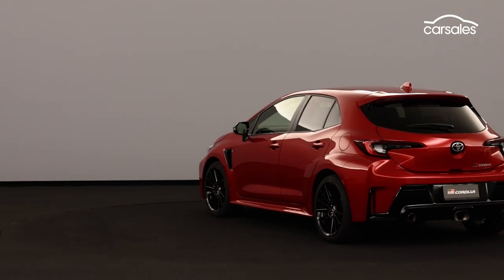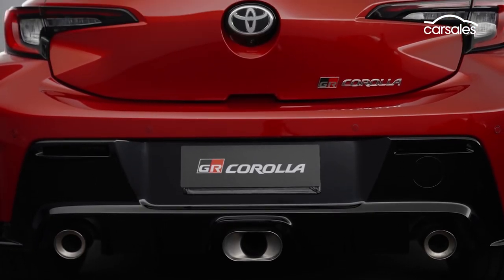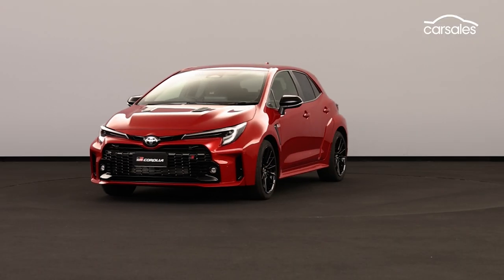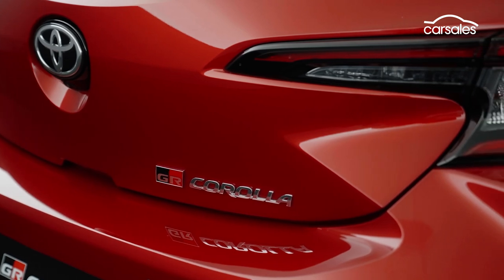The big unknown is the price. Will it be closer to the likes of the Hyundai i30N and Volkswagen Golf GTI, or fight further upmarket against the Honda Civic Type R and Volkswagen Golf R? We'll find out soon enough.